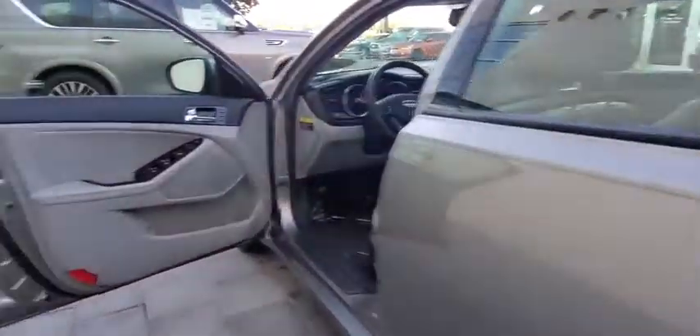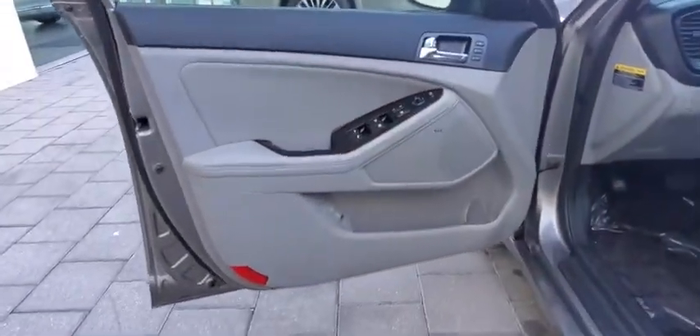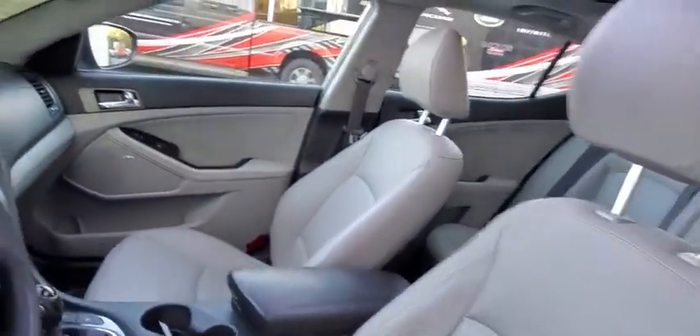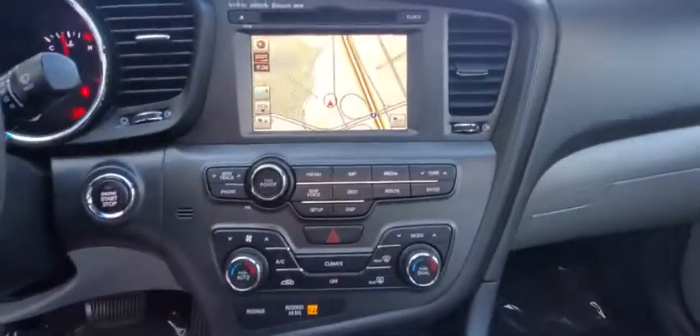Auto-dimming rear-view mirror, floor mats, climate control, rear defrost, AM-FM stereo radio, and universal garage door opener. This vehicle is Carfax certified one owner and qualifies for the Carfax buyback guarantee.